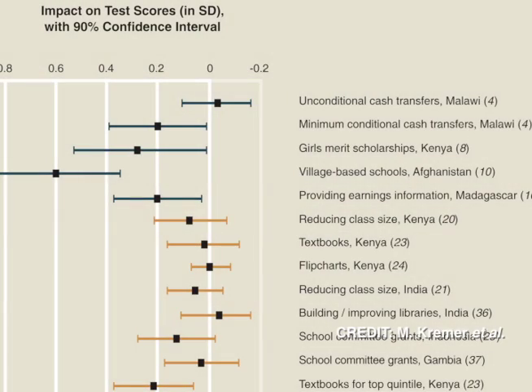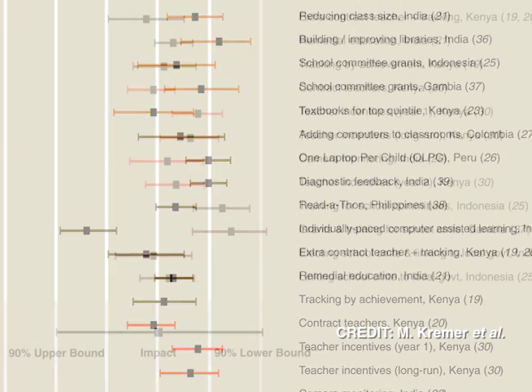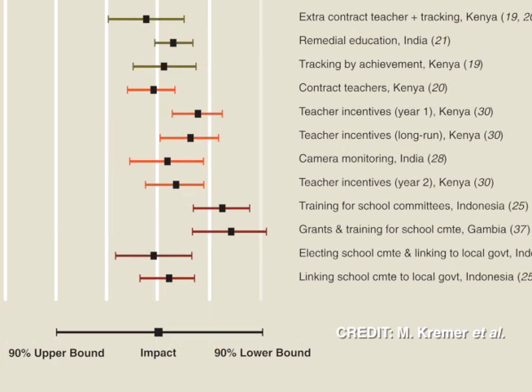In our article for Science, we summarize the results from this literature. In particular, we look at the comparative cost effectiveness of over 30 programs that were tested through randomized control trials, where the outcome is test scores in primary schools in developing countries. And what we find is strikingly similar patterns across countries, and many of these results challenge conventional wisdom.